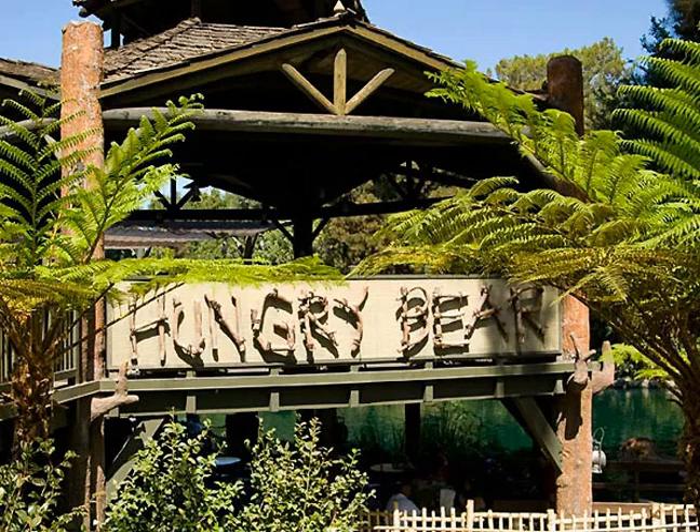The small counter service restaurant features sandwiches and burgers and includes some interesting choices such as the Pioneer Chili Cheeseburger, with sides of sweet potato fries and nicely battered onion rings. The crispy chicken sandwich is slathered in a honey mustard sauce, to please hungry bears, no doubt.